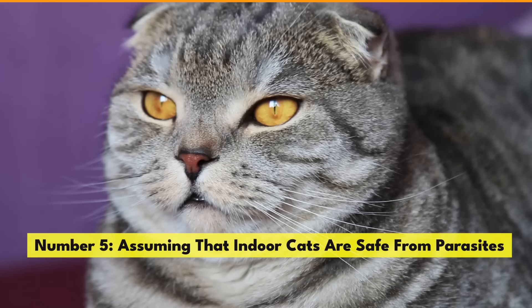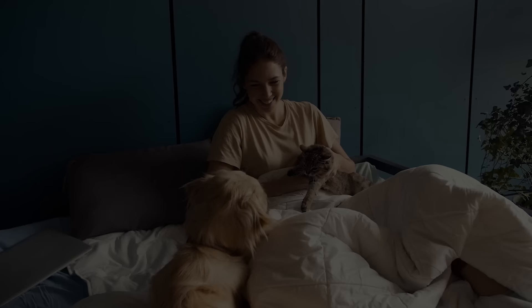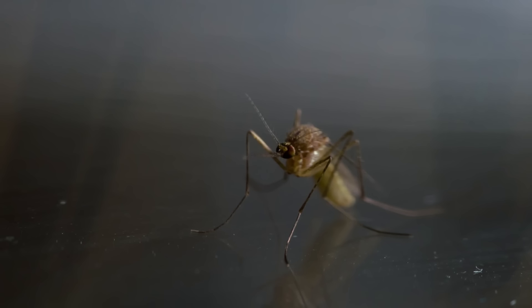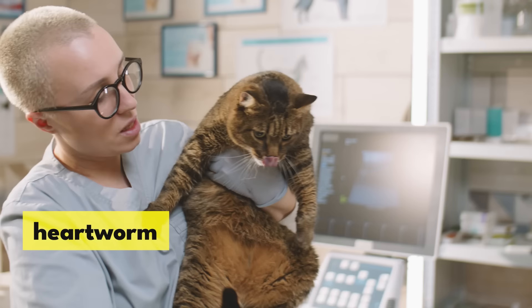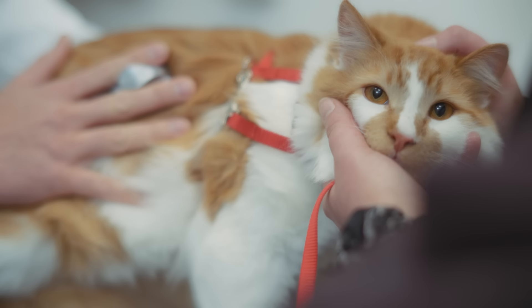Number 5: Assuming that indoor cats are safe from parasites. Indoor environments do not grant immunity to parasites. These uninvited guests can saunter in on your boots, hitch a ride on a dog's back, or simply get inside through open windows and doors. Mosquitoes are carriers of heartworm, a parasite that can wreak havoc on your cat's heart and lungs. Unlike dogs, cats don't have a reliable preventive treatment for heartworm, making the disease more difficult to manage and potentially fatal. Engage in regular parasite prevention measures, including year-round flea and tick prevention.